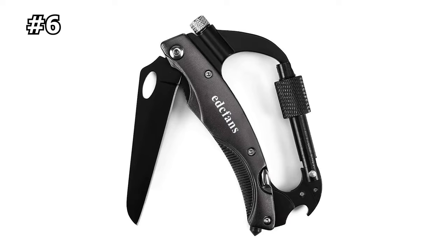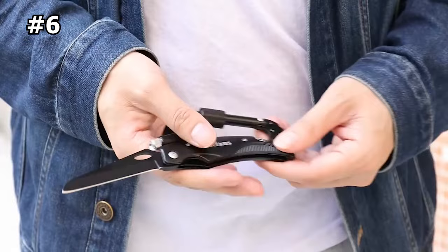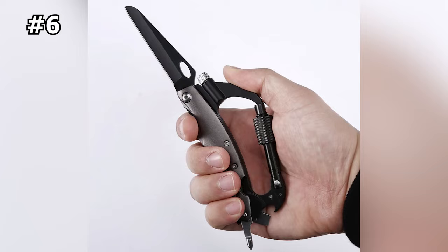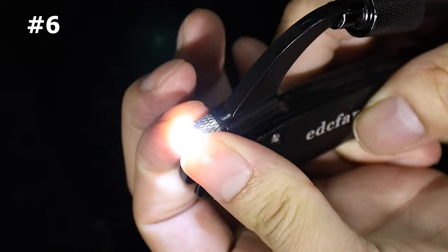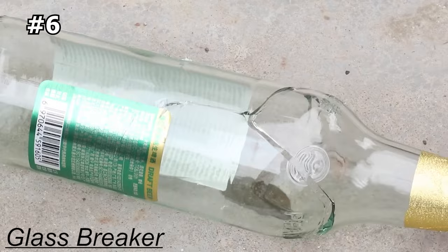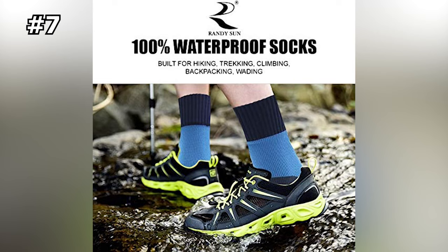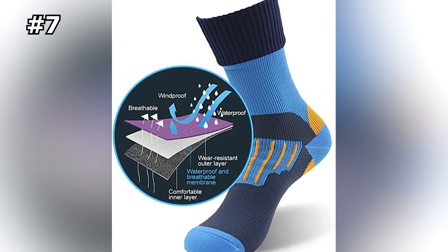Number six: Multi-Tool Carabiner with Knife. This multi-tool carabiner is a handy tool for outdoor adventures or unexpected emergencies. The blade is made of sharp stainless steel with an aluminum handle — lightweight, compact, and easy to carry. You can use it as a knife, LED flashlight, Phillips screwdriver, slotted screwdriver, hex wrench, glass breaker, and bottle opener. The carabiner locking mechanism has a solid security design, making it one of our favorite survival tools for combining utility and convenience in one small package.